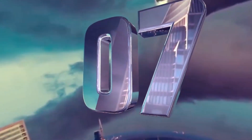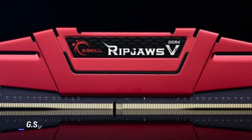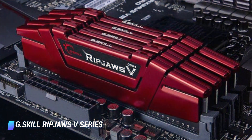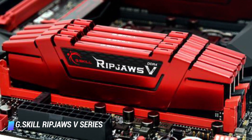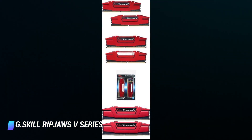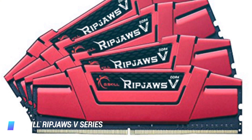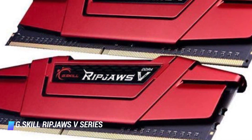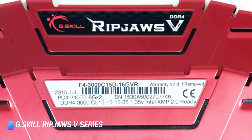Coming in at number 7, G.Skill RipJaws V Series. If you're looking for a RAM kit with a reasonable price and decent performance, then you should consider the G.Skill RipJaws V Series. It clocks in at a speed of 2,400 MHz, which definitely isn't the fastest speed out of all the other options, but it's still one of the most popular RAM choices around. Its cherry red colour, coupled with an intricate design, makes the RipJaws V Series a nifty upgrade for your PC.